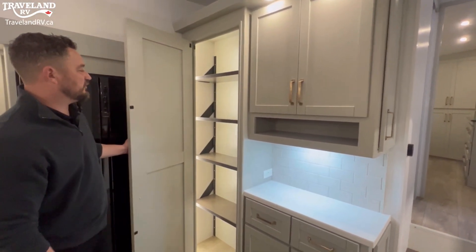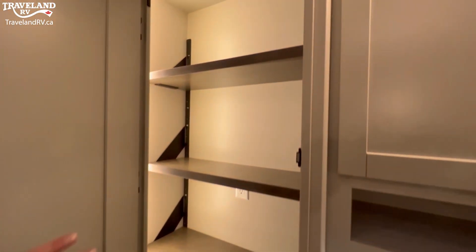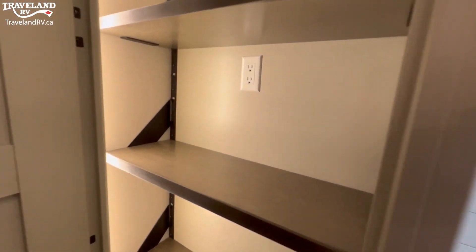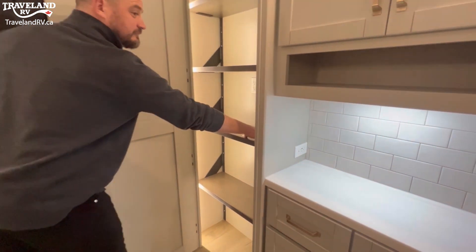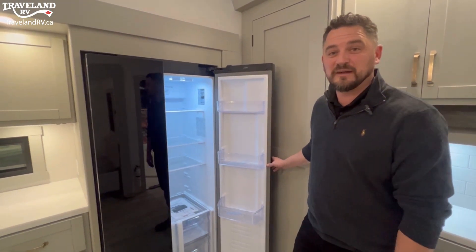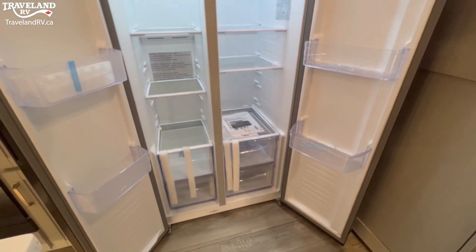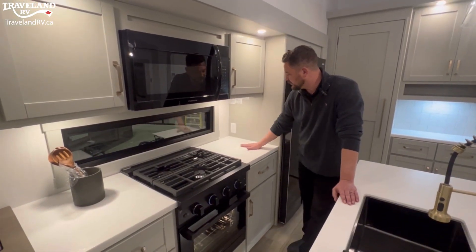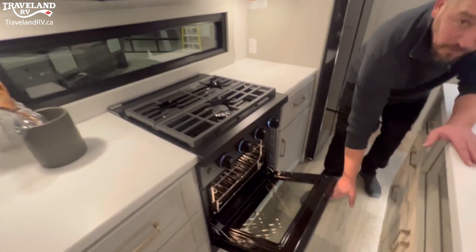This pantry is massive. You have LED strip lights all the way up, and the shelves are actually adjustable so you can set them to whatever height. They've even put 110 outlets in there so you could put your coffee maker or appliances inside. This Furion fridge is a lot more residential than most things you see in a fifth wheel — fridge on one side, freezer on the other. I actually love this kitchen: lots of counter space on the right, lots on the left, a three-burner gas range, and a propane oven.